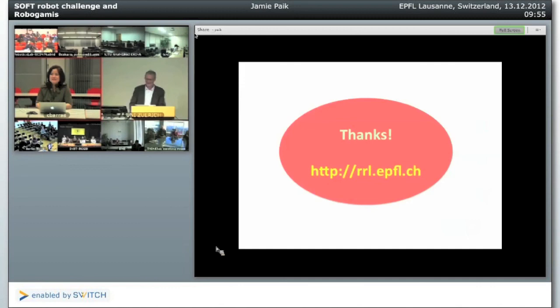Soft robotics is really a very important development in the field of robotics — and in embodied intelligence in general. Jamie, thank you once again for being with us and sharing your ideas and your research with us.